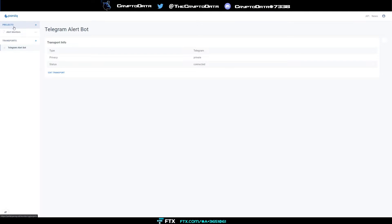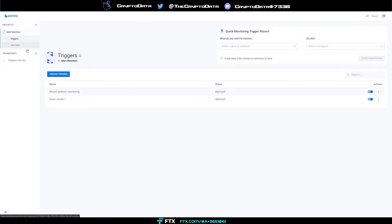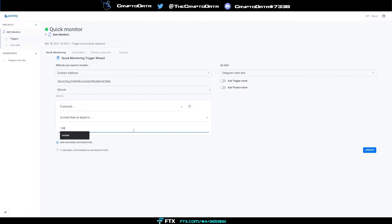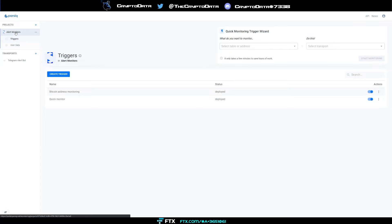Now go to your Alert Monitors and create a quick monitoring trigger wizard. You paste the wallet address you want to monitor — I did a Bitcoin address here — label it, then add customization. For example, set the amount to greater than or equal to one million dollars. It'll send an alert to your Telegram bot whenever that wallet transfers one million dollars. There are all kinds of additional customizations you can do.